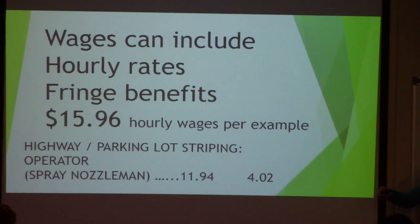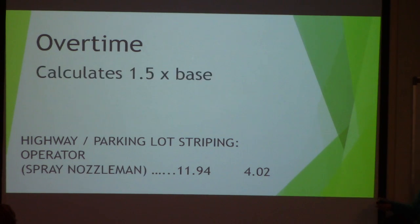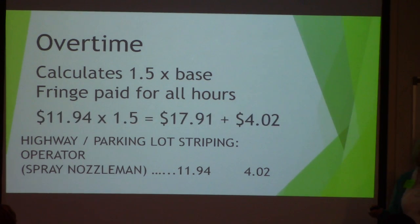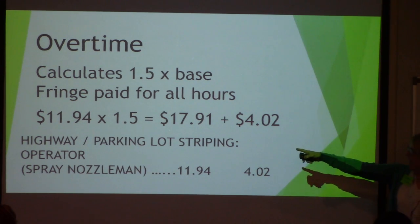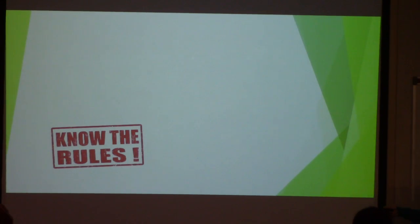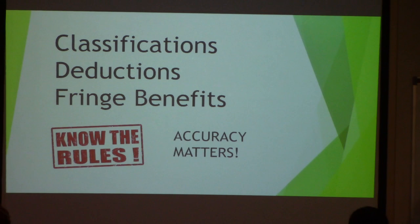For overtime, it calculates at one and a half times the base rate. The fringe is paid for all hours — not time and a half, just straight. So if they work 41 hours, they get one hour of time and a half on the base rate plus the fringe. Know the rules. Now let's talk about classifications, deductions, and fringe benefits.